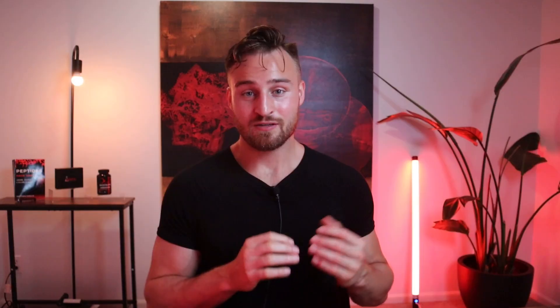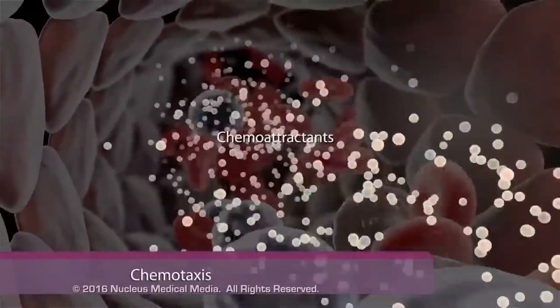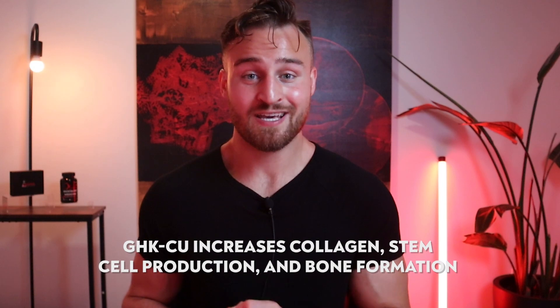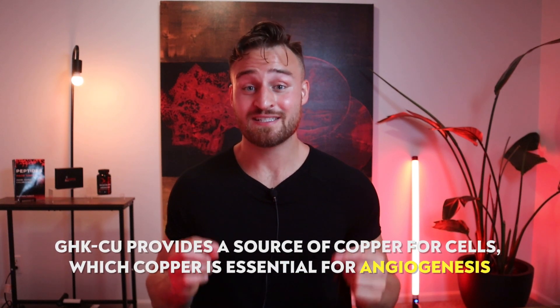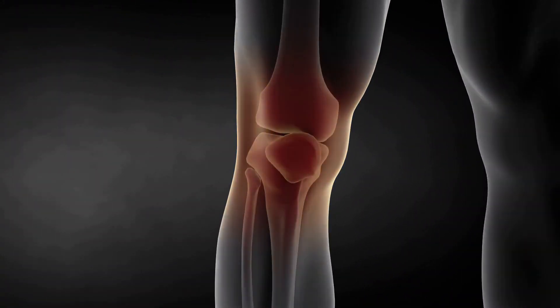So how does this peptide work? GHK-CU affects multiple pathways in the body, so it's hard to pinpoint one exact mechanism. For tissue injuries, GHK-CU acts as a chemo attractant, which signals the body to move cells to that injury. Additionally, it helps stimulate proteins to repair injured sites. GHK-CU increases collagen, stem cell production, and bone formation by stimulating chondrocytes in bones. It also provides copper, which is essential for angiogenesis — the formation of new blood vessels — which is very important for helping the body heal and regenerate faster.